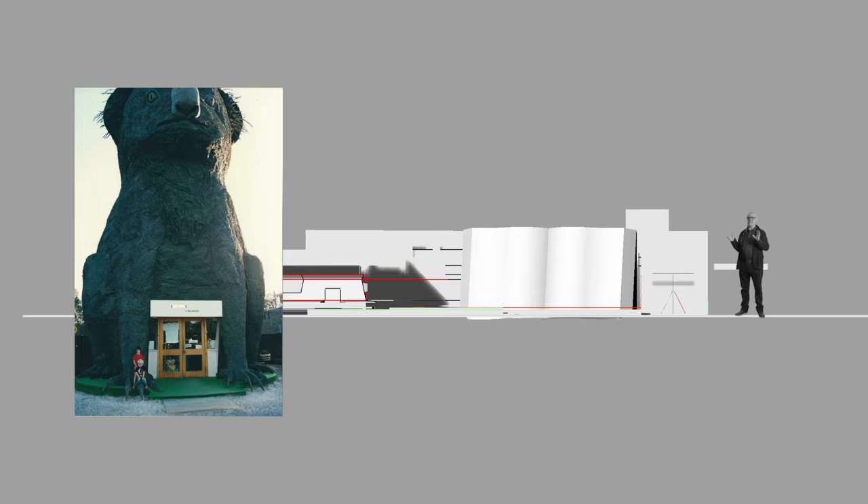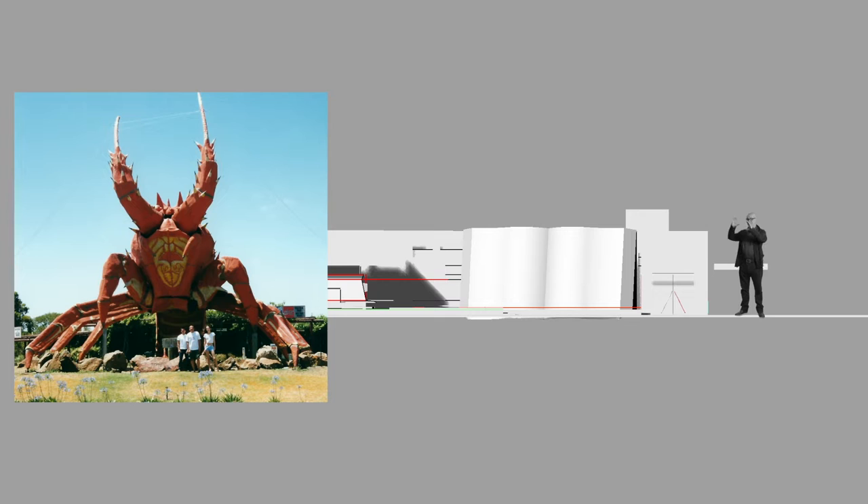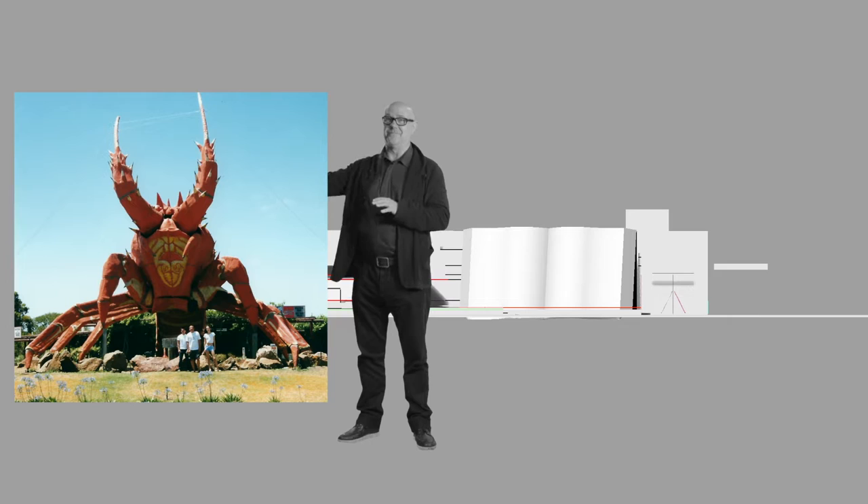The actual best one is the Kingston South East giant lobster, which is fantastic — this steel lobster. It's absolutely stunning across the flat landscape of South East South Australia.